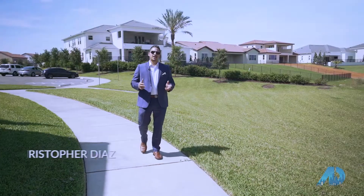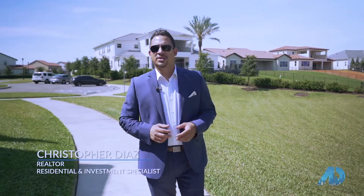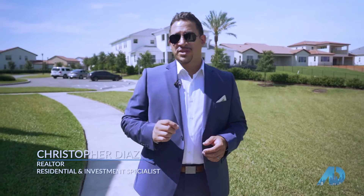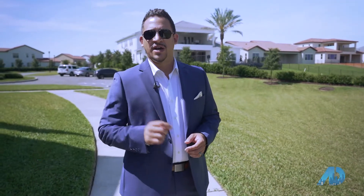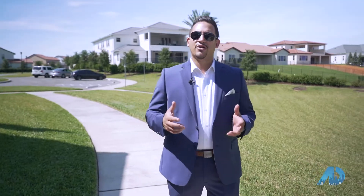I'm Christopher Diaz with the Everyday Luxury Group at Veranda Properties. Orlando has been named one of the fastest growing cities in the United States, and Forbes has named it the number one city to invest in. New jobs are being created, drawing people to the area, which is creating staggering growth and a major demand for housing.